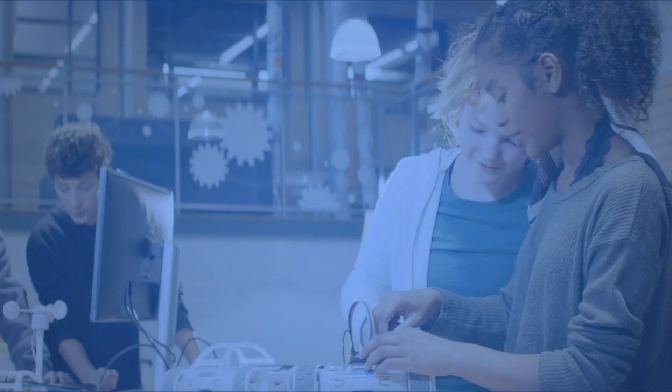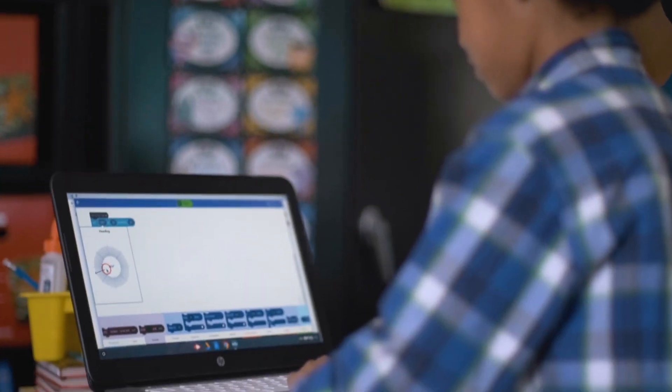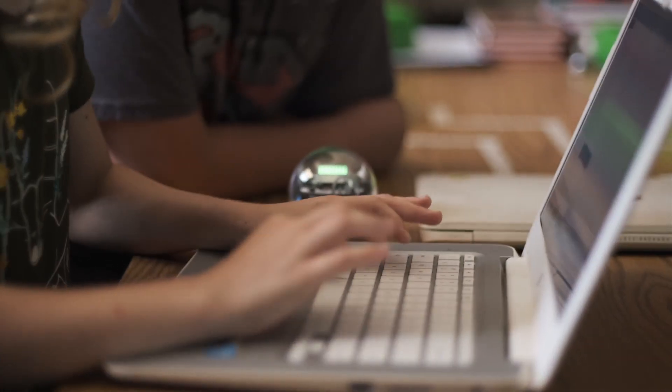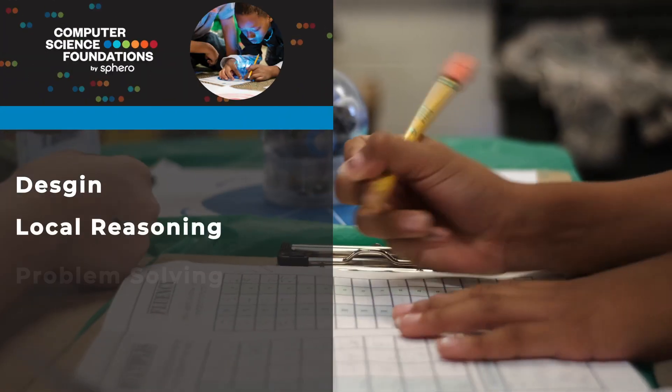At Sphero, our mission is to inspire the creators of tomorrow through a fun, comprehensive approach to STEM, robotics, and computer science. Computer science teaches students valuable skills beyond the classroom, including design, logical reasoning, and problem solving.